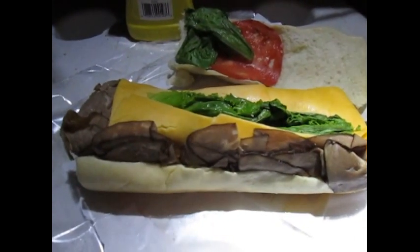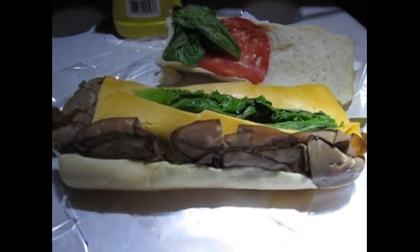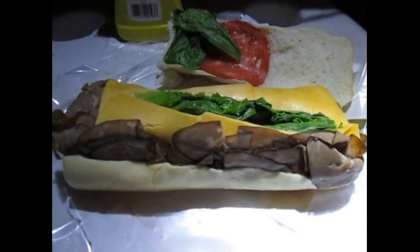Whenever you're at Walmart or any different stores like that, definitely take a look for deals and see what they've got, because especially when stuff is getting ready to expire you might be able to find a whole lot better of a deal.